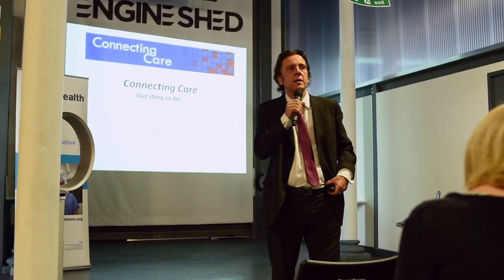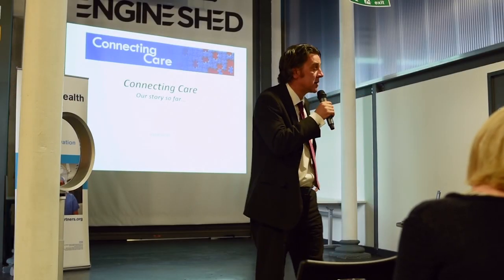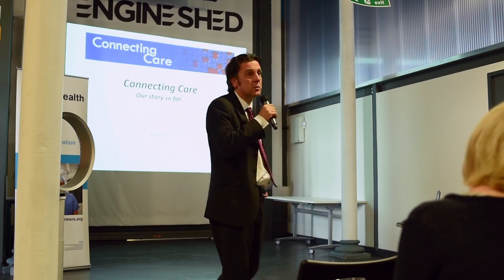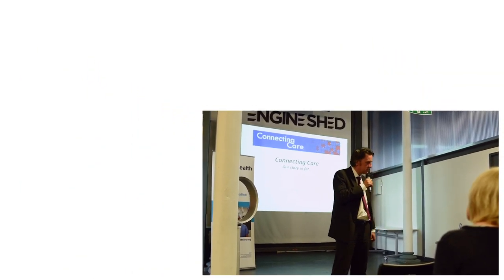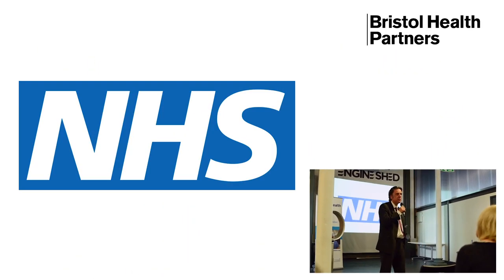Good evening everybody. My name is Andy Kinnear. I am the programme director for a piece of work called Connecting Care, a programme I'm going to describe and talk through this evening. But before I do that, can I just ask, does everybody recognise that?